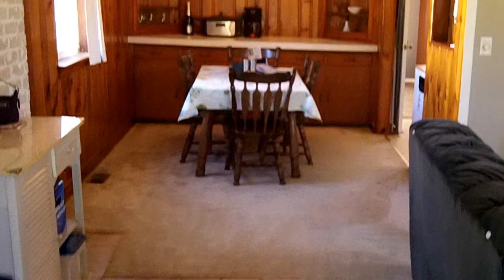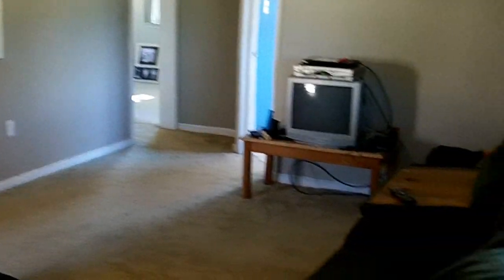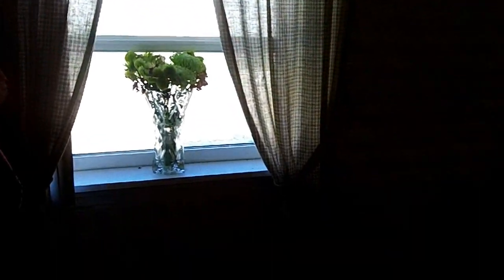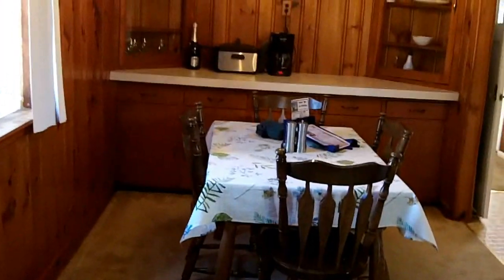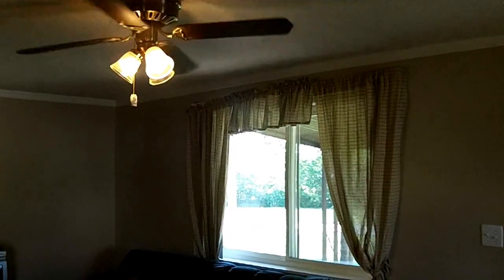We're coming in the front door — give you a pan up. You're going to notice a dining and eat-in kitchen area, built-in shelving there. Giving you a pan around to the living room — you can see plenty of room for a large sofa and all your furniture. Large window and original brick — that's a great feature. Nice large window in your living room giving you lots of natural light, and a ceiling fan.